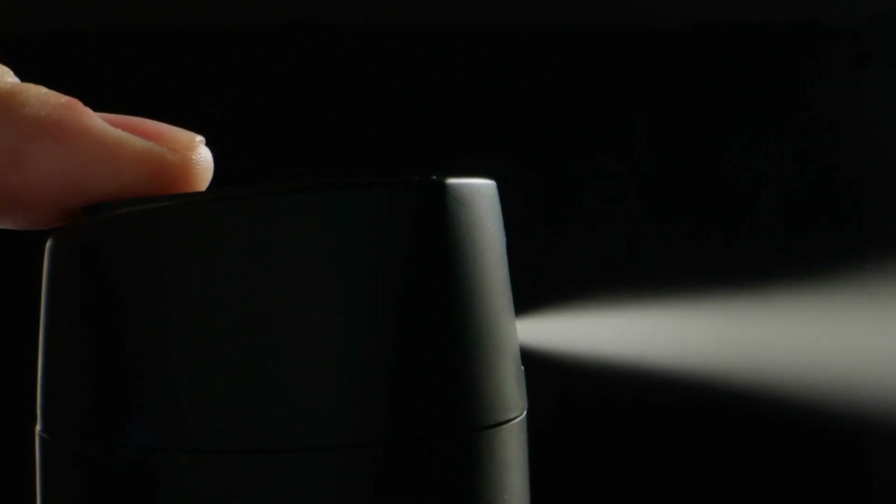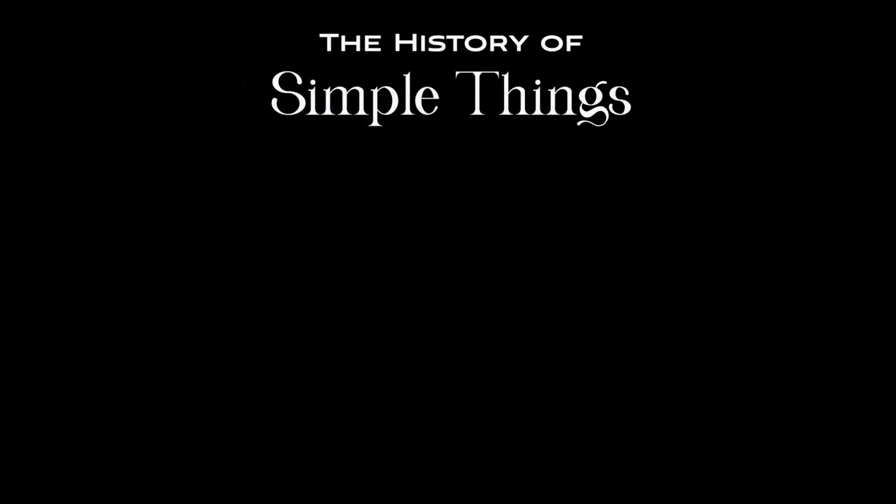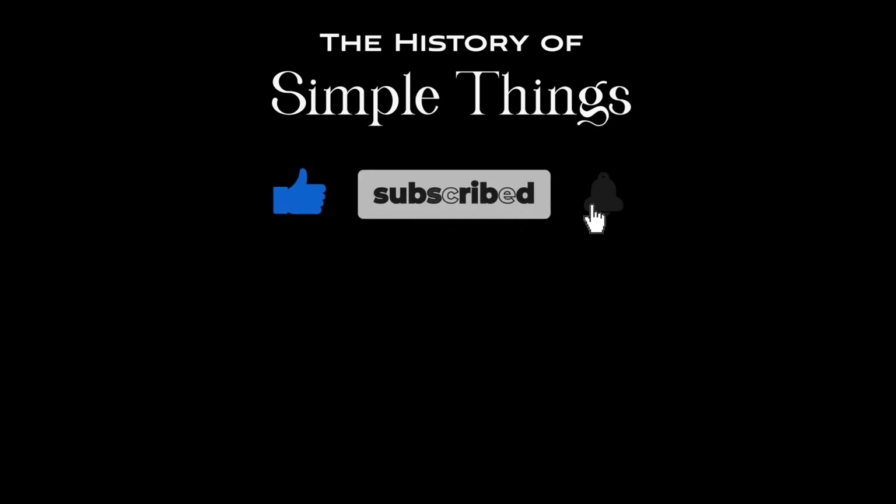Thank you for joining us on this journey through the history, manufacturing, and functioning of aerosol cans. Don't forget to like, subscribe, and stay tuned for more stories woven through the smallest details.